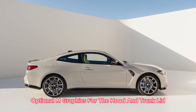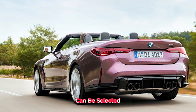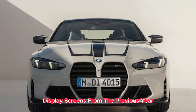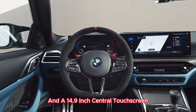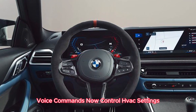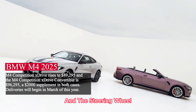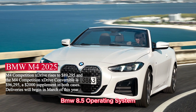Optional M graphics for the hood and trunk lid, available in black or red, can be selected. The interior maintains the curved dashboard display screens from the previous year, with a 12.3-inch digital gauge cluster and a 14.9-inch central touchscreen. Voice commands now control HVAC settings, heated seats, and the steering wheel. The car is upgraded to the latest BMW 8.5 operating system.